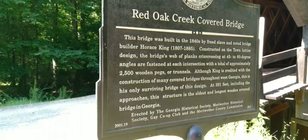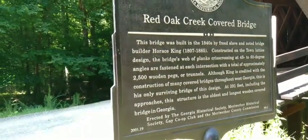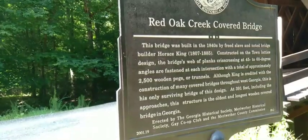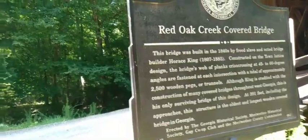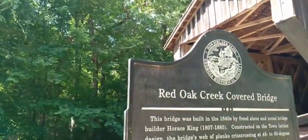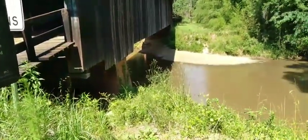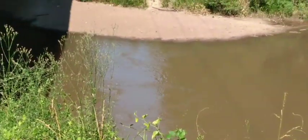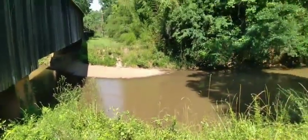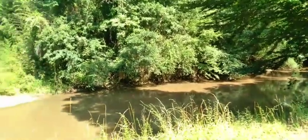There's the history on it — it's on the National Register of Historic Places. Georgia Historical Society. And that river looks so cool down there on a hot summer day. There may be some fish down that way. Let's go walk through the bridge.